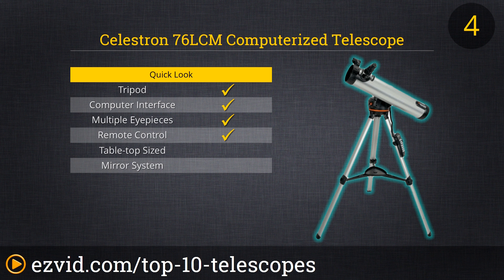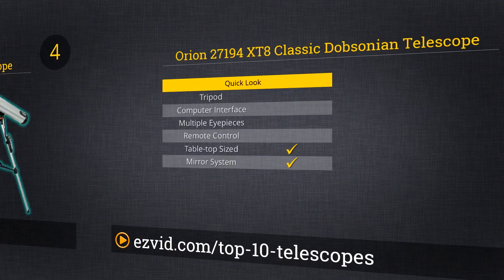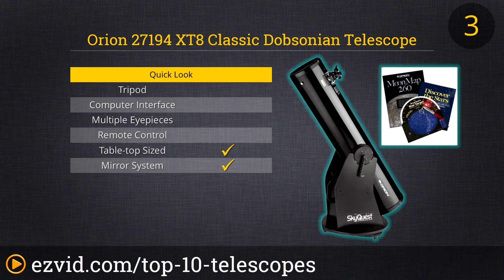Rotating into the number 4 slot of the 10 best amateur telescopes is the Celestron 76 LMC computerized telescope. Its classic Newtonian design allows this 76mm aperture unit to provide crisp and clear views. The standard package comes complete with everything except eight AA batteries, including high and low power eyepieces, a red dot finder, and a computerized alt-azimuth mount that utilizes Celestron's patented SkyAlign technology — making it a totally awesome value at this price range.